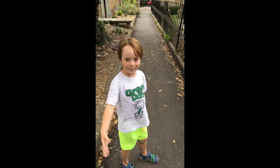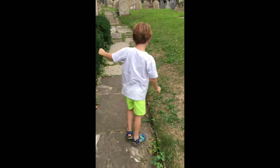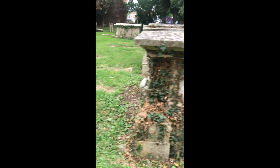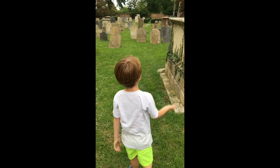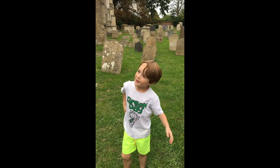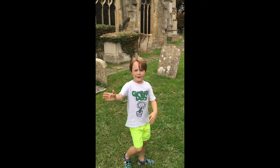Hey guys, I'm going into the churchyard now. Here we have got all the graves — the ones with the little green ivy leaves are the oldest because they've been there for ages. You can see there's lots of old ancient buried stuff. They're not that old but they're still quite old for me and the cameraman.